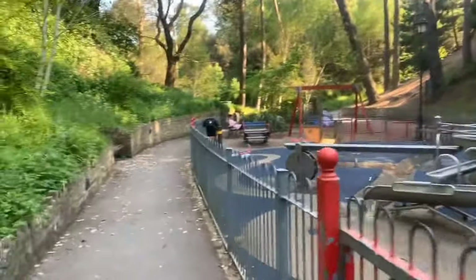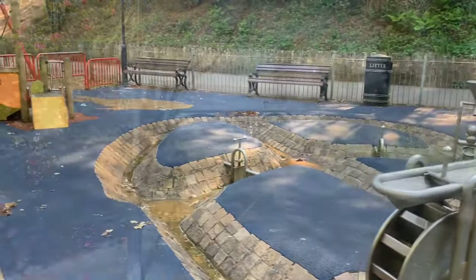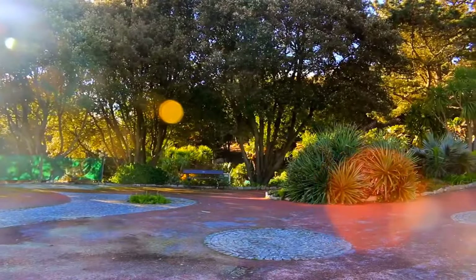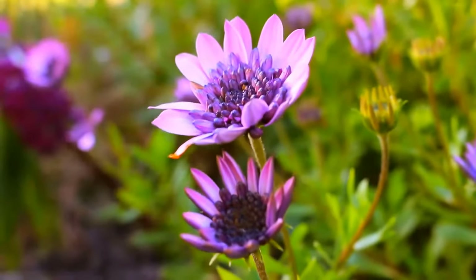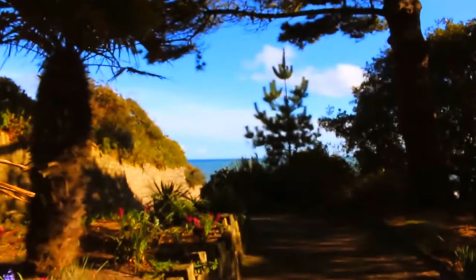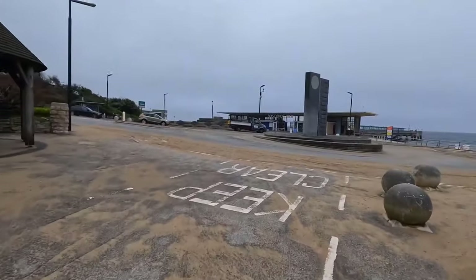The water-themed playground is a big hit with kids, guaranteeing giggles and smiles all around. As you wander through these meticulously maintained gardens, you'll be entranced by the astonishing flower displays that add colour and life to your stroll. Plus, being so close to the beach and pier, you can easily start your seaside adventure right from here.